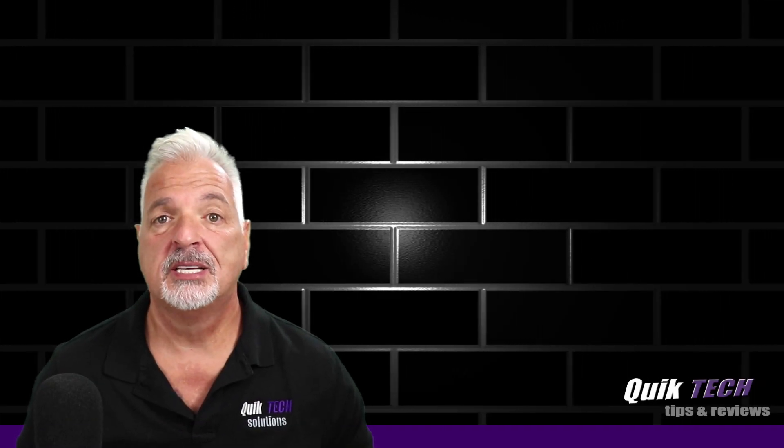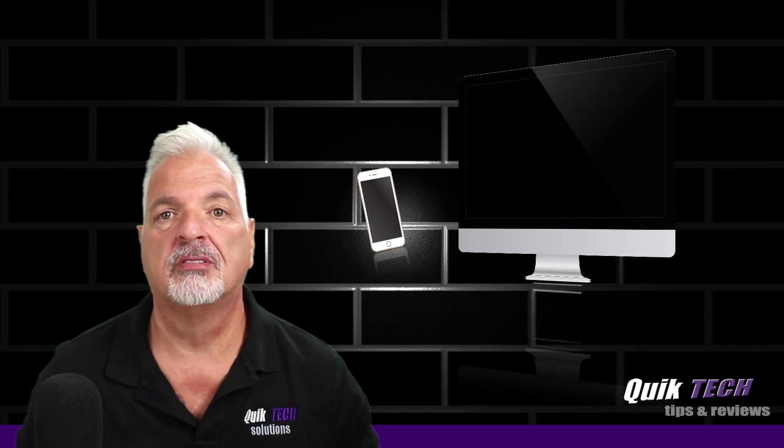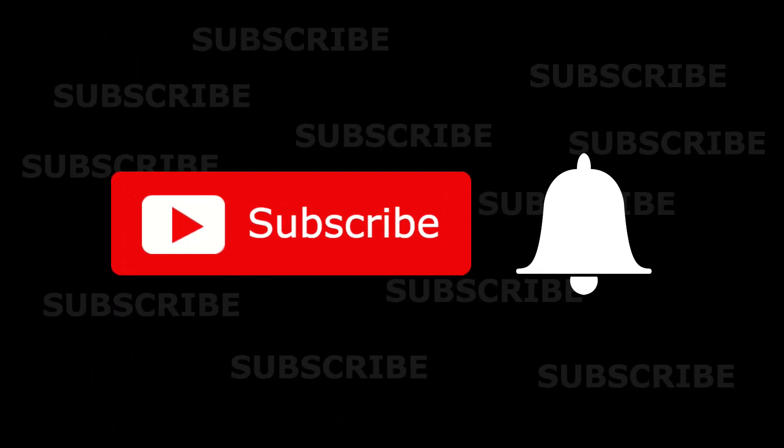Hey, what's up, guys? Welcome to Quick Tech Tips and Reviews. My name is Tony, and with this channel, we bring you guys a variety of tech-related content. If this is your first time here, be sure to subscribe and hit that little bell down below so that you're alerted to when new content is being released.